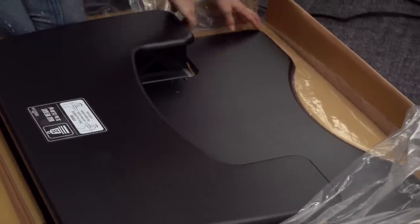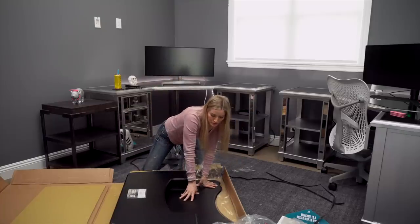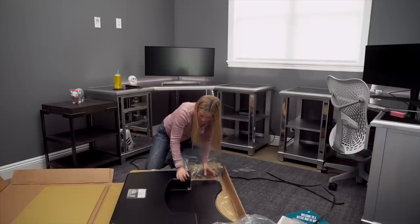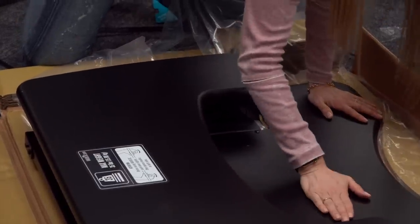Let me free you, little friend. This looks really well made too, which is good because if you're putting your computer or your monitor or something on this, you don't want it to feel like it's not sturdy. And this already feels super industrial.